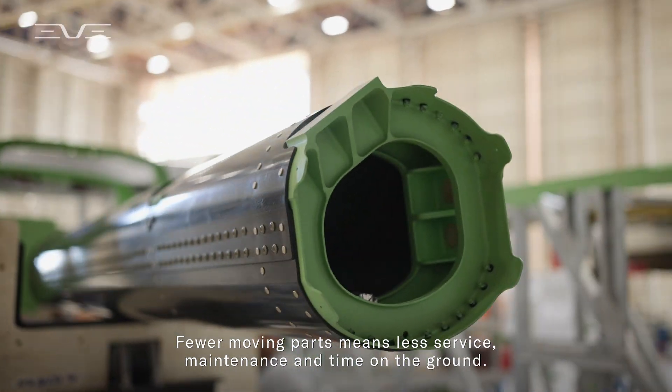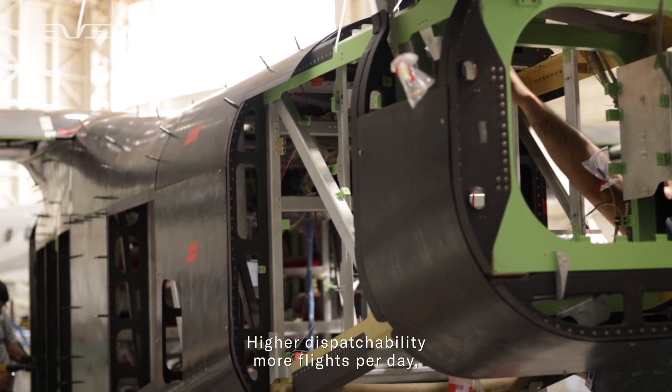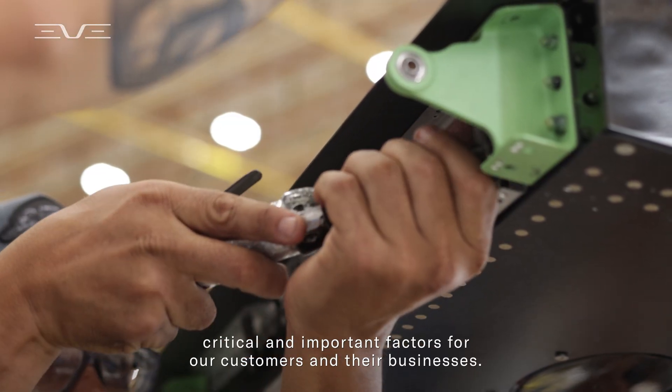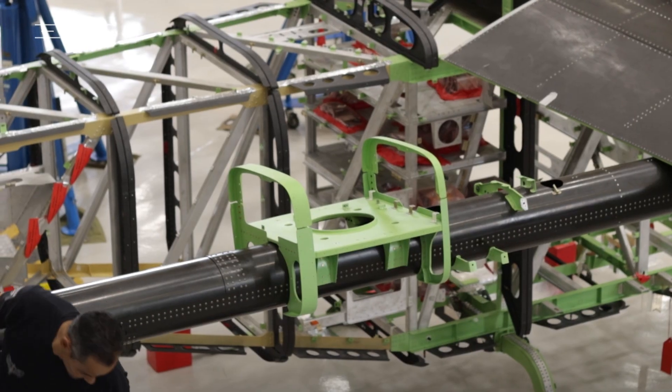Fewer moving parts means less service, maintenance and time on the ground, higher dispatchability, more flights per day — critical and important factors for our customers and their businesses.